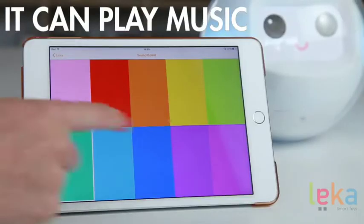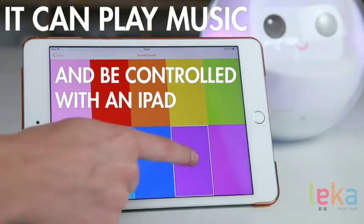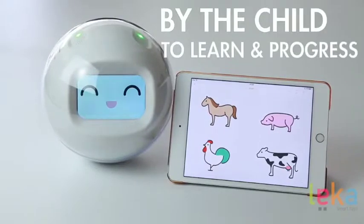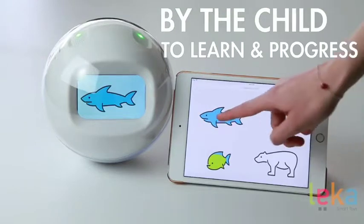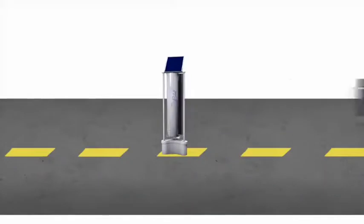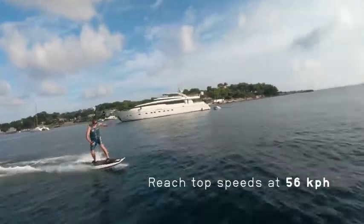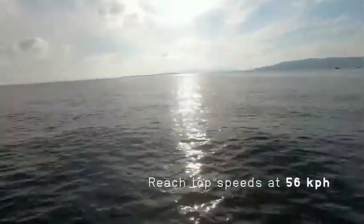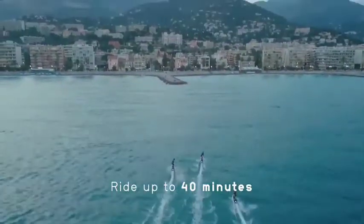Hello guys, Omega Tech SD here. We are the people who bring you tech videos as fast and as frequent as possible, so that you can know what's happening in the world, especially in the tech genre. Today we are going to see the top 5 inventions that will blow your mind, so stay tuned and let's start.